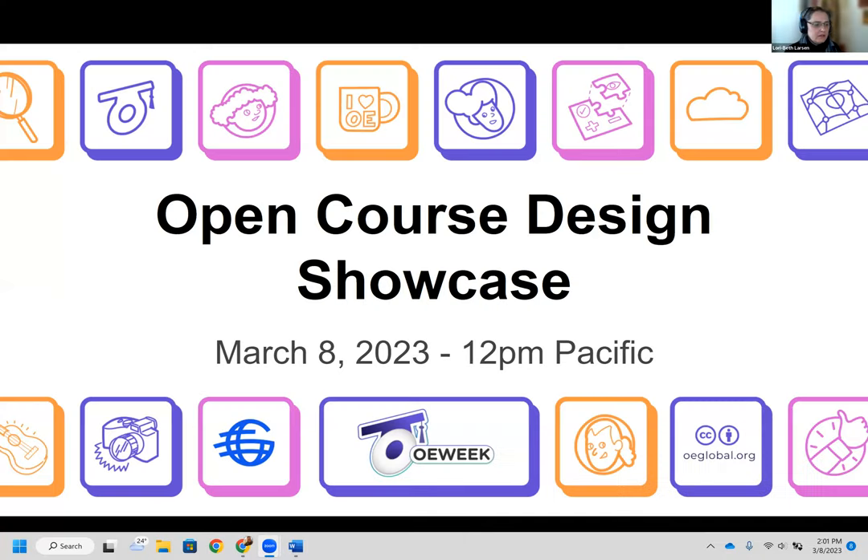Welcome. First of all, happy International Women's Day to everyone, and happy Open Ed Week. My name is Laurie Beth Larson. I'm going to host this webinar. We're going to talk about open course design.